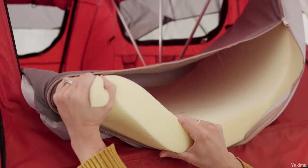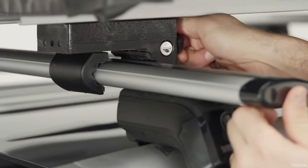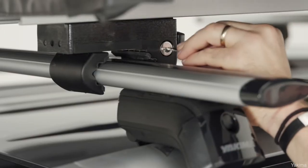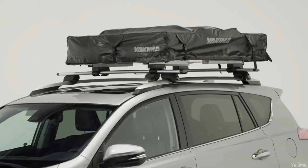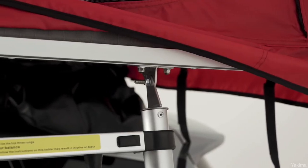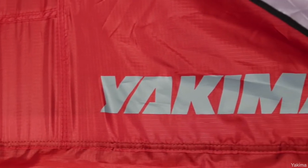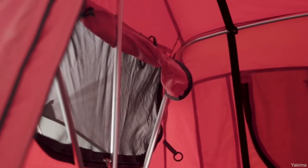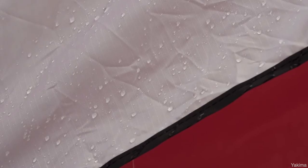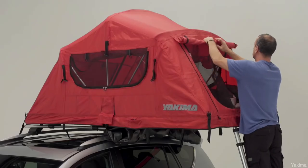Keep in mind the 210-denier nylon means this is a three-season tent rather than a four-season one, but it is a quality tent. A feature not to overlook is their mounting system, which uses a clamp design that makes setup super simple. Installing a rooftop tent can be a pain, so if you like to take the tent on and off frequently, this fast mounting system is really nice.